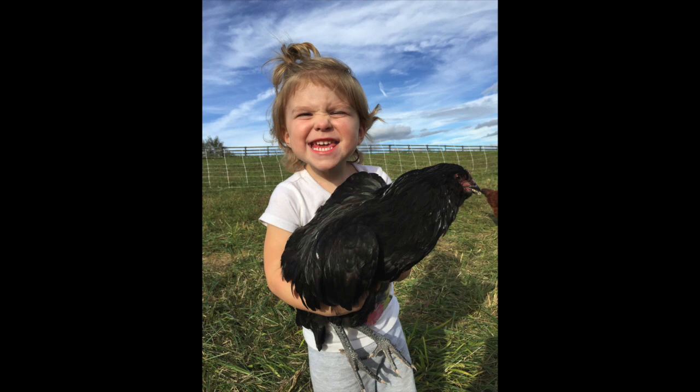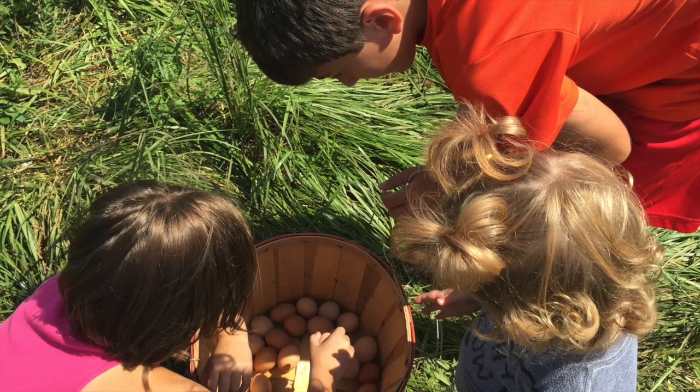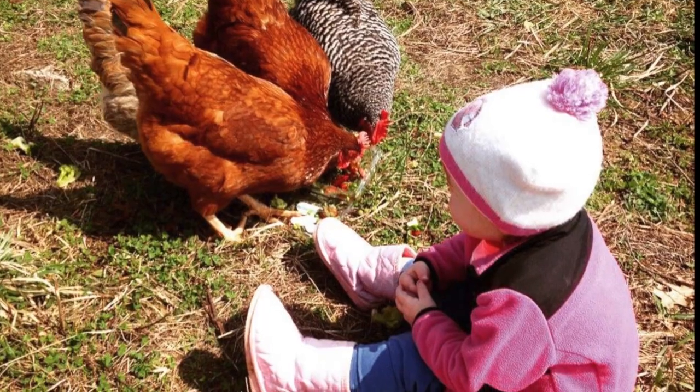Another component of our farm is our chicken operation. We have two different types of chickens, both raised on pasture, both raised with non-GMO feed. The first type of chicken is our typical egg layers. Our egg layers are raised on pasture and rotated on a regular basis.